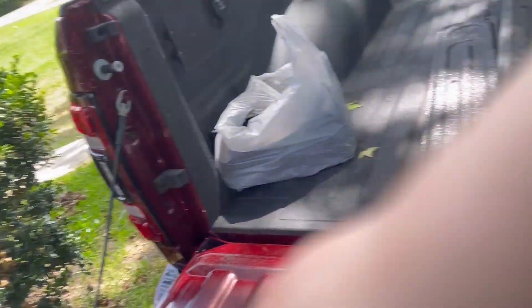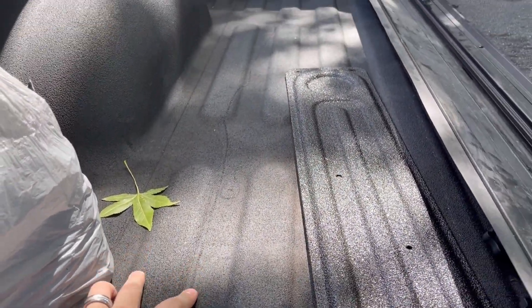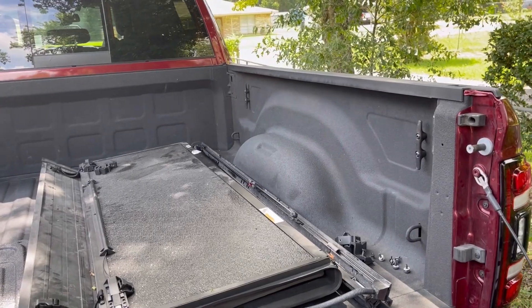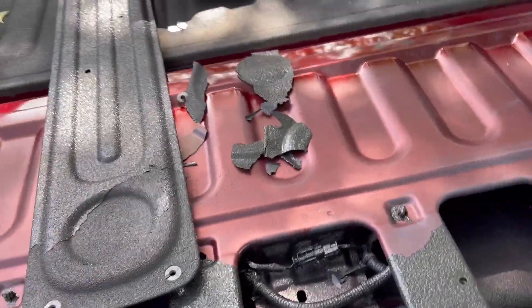This stuff is supposed to be cured in 24 hours for normal wear and tear — that's per Rhino Liner's website on their manufacturing specs. It says it's 80% cured after the first 30 minutes, and after a full 24 hours you're ready to start sliding stuff in your truck and loading it down. I've put rocks, sand, and dirt in the bed and shoveled it out, and I'm pulling the liner up with my fingers. That is unreal.